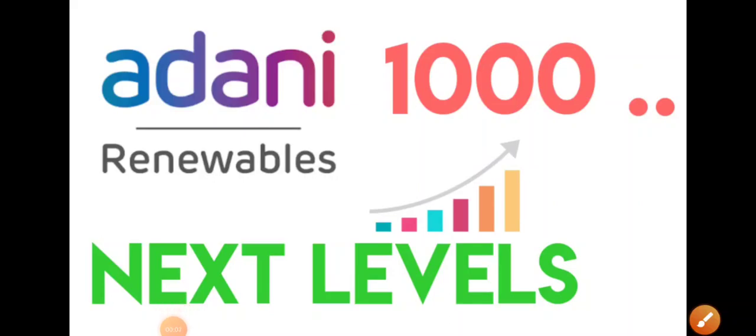Good evening everyone. Today in this video we'll be discussing Adani Green Energy share. As discussed in earlier videos regarding the movement in Adani Green, it has exactly been obeying the levels, and today we have seen a 5% movement in Adani Green.